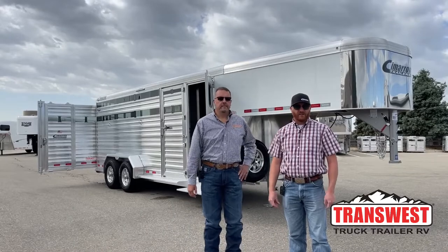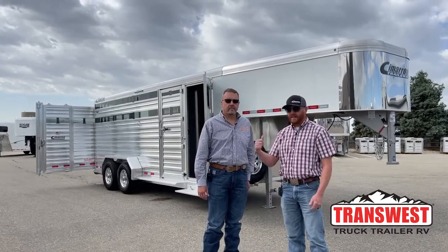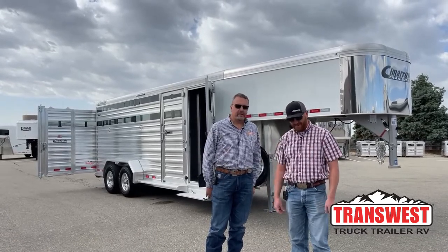Hi, I'm CJ Altenberg with TransWest Truck Trailer RV in Frederick, Colorado. We appreciate you tuning in. Today we've got a special guest, Anthony Galvin with Cimarron Trailers. How are you, Anthony? Doing well, thanks for having us today.